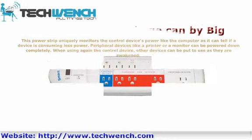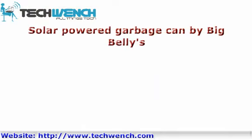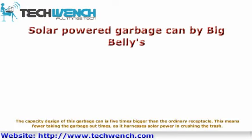Solar-powered garbage can by Big Belly. The capacity design of this garbage can is five times bigger than an ordinary receptacle. This means fewer trips taking the garbage out, as it harnesses solar power to crush the trash.